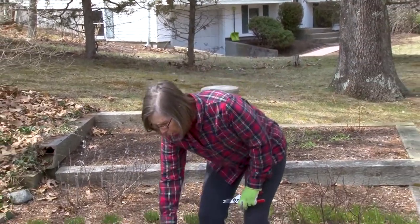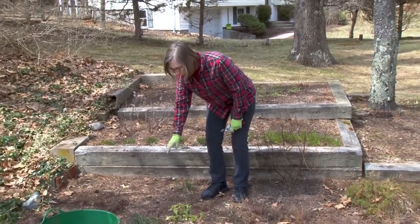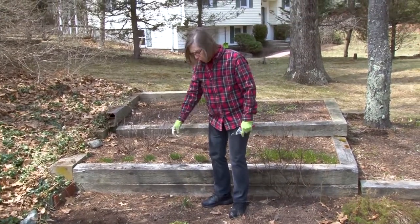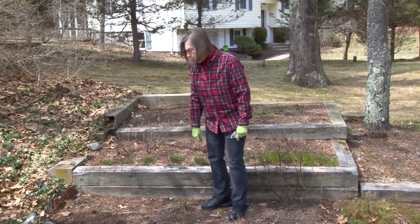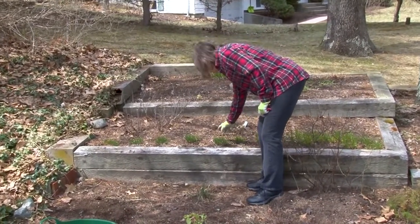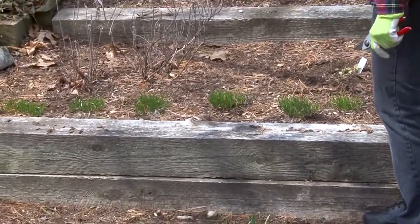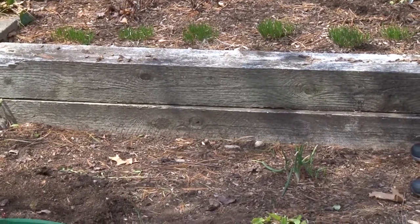In the herb garden I have sorrel that's coming up nicely and also some top onions — a perennial type of onion which will form little sets on the top when it blooms. Rhubarb is starting to poke up, and of course chives back here. We'll have chives ready to eat if this nice weather continues and we get a little warm rain instead of cold rain and snow. We should be able to have chives in another couple of weeks.